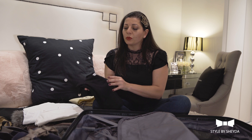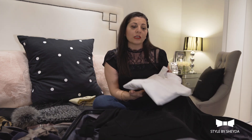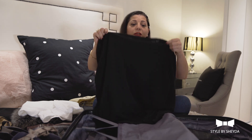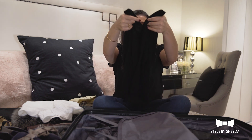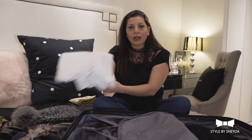My go-to would always be the black sweater. Always pack a black sweater when you go, and with it I always pack my white shirt because I could either wear it as a layer or as separate pieces. So right there I have three outfits — you wear it as a layer, as just the sweater, or with the white shirt.